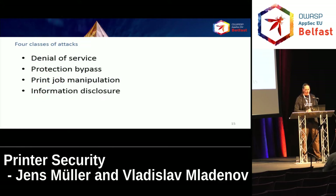We've categorized our attacks into four classes: traditional denial-of-service attacks through print jobs making printing unavailable to other users; bypassing protection mechanisms, for example by resetting the device to factory defaults; manipulation of other users' print jobs; and information disclosure attacks like access to the file system, to memory, or obtaining other users' print jobs.